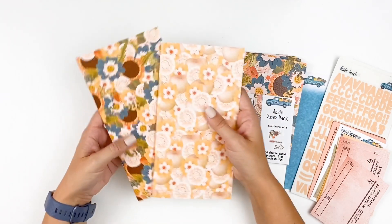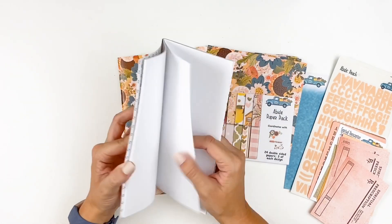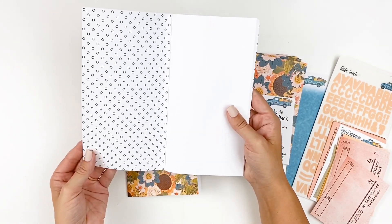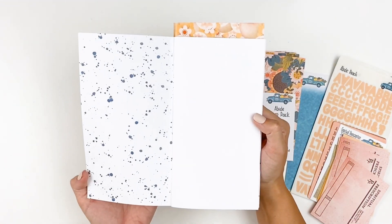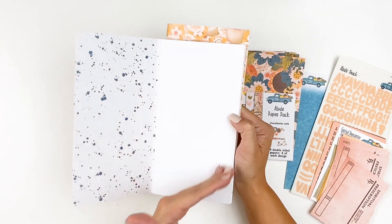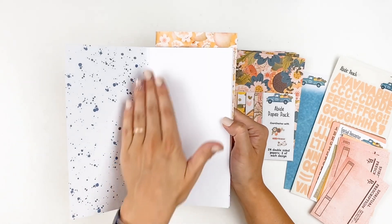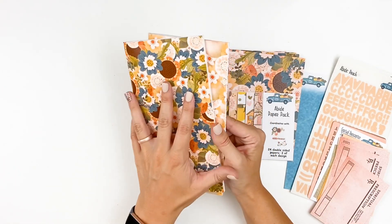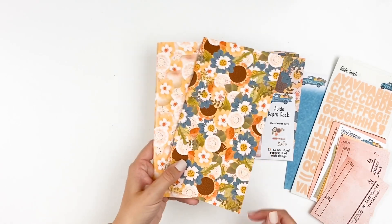First up, we have the traveler's notebook insert, and it does come in a two-pack. These are created out of the same paper that the devotionals are created out of. You've got this pink and yellow apple print with a black and white polka dot on the inside, and then this really beautiful floral paper with a splatter on the inside. These are great if you want to work alongside the devotional to answer questions, maybe journal some prayers, or even write out the scripture. I find scripture writing to be a huge help for memorization and studying. I actually think I might do that this month — have all the verses written out in one place so you can see how they connect together and study it in a different way.